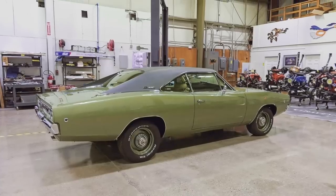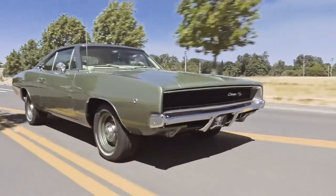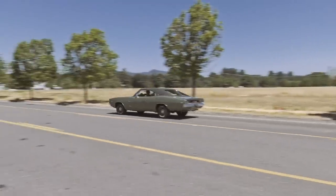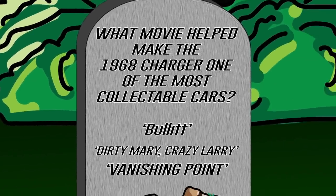The 1968 Dodge Charger is one of the most collectible muscle cars on the planet today. What movie helped make it so collectible? Was it Bullitt, Dirty Mary Crazy Larry, or Vanishing Point? You should know this one — stay tuned after the break.